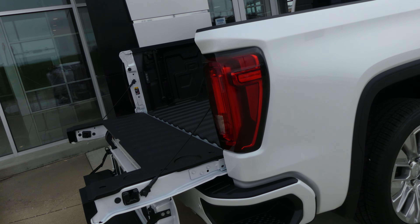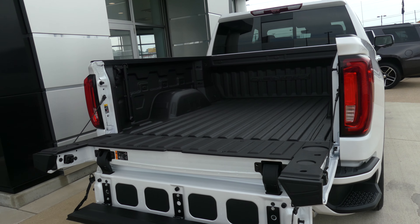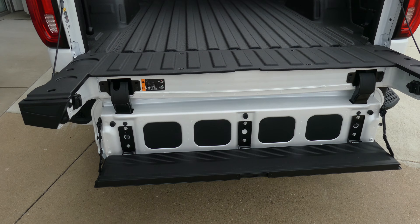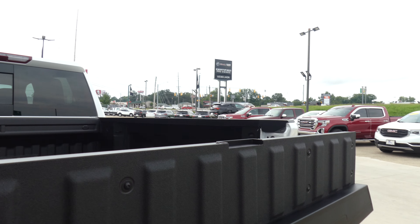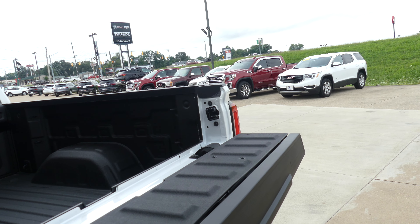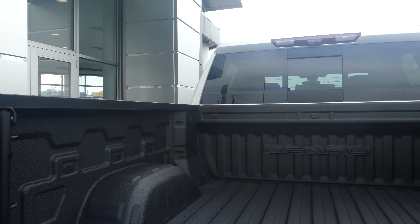The tailgate is our new multi-pro step-up tailgate, which folds down into a beautiful step and can also be used as a functional workbench. Gorgeous Denali GMC black lined bed.